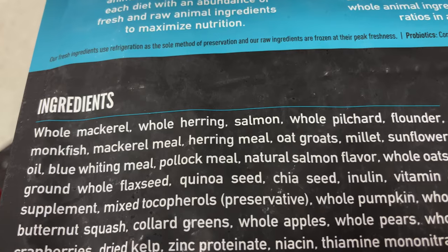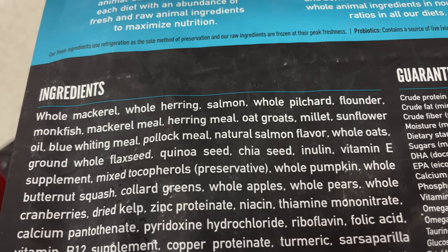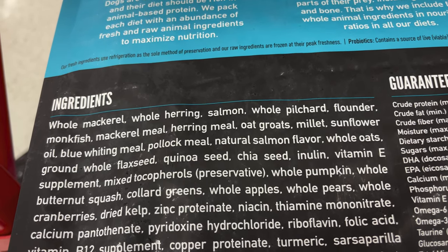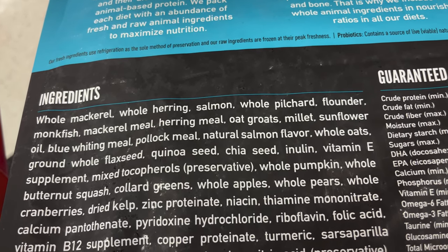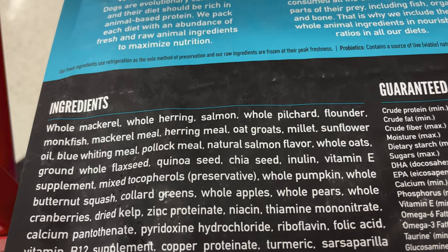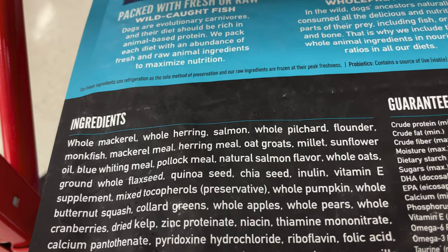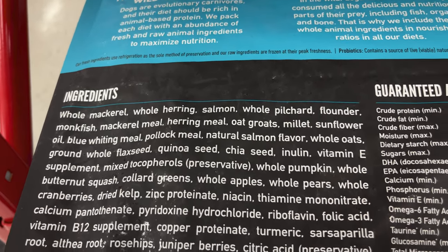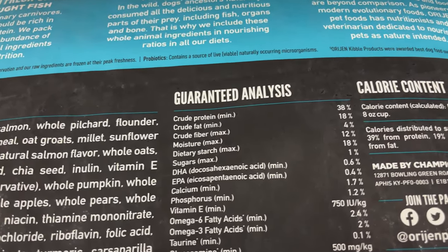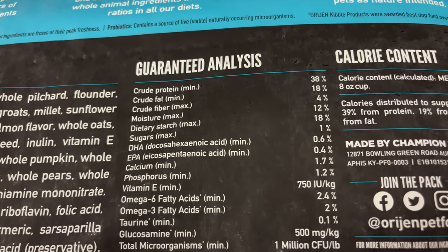Looking at ingredients: whole mackerel, whole herring, salmon, whole pilchard, flounder, monkfish, mackerel meal. So we got into the meals now, but those first six ingredients are definitely what you're looking for. Then mackerel meal, herring meal, oat groats, millet, sunflower oil. In the first six to maybe even ten ingredients, this bag is blowing, if not all, of the other kibble bags I've ever seen out of the water.